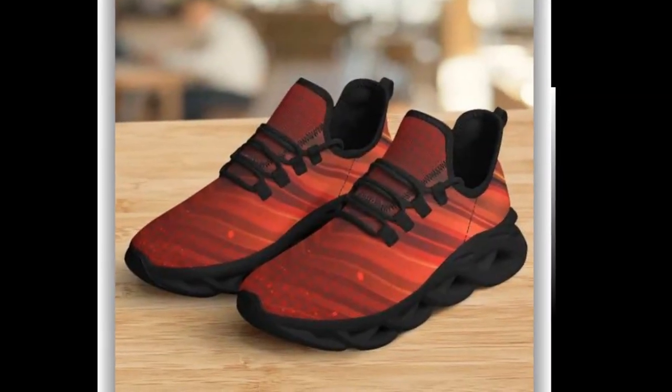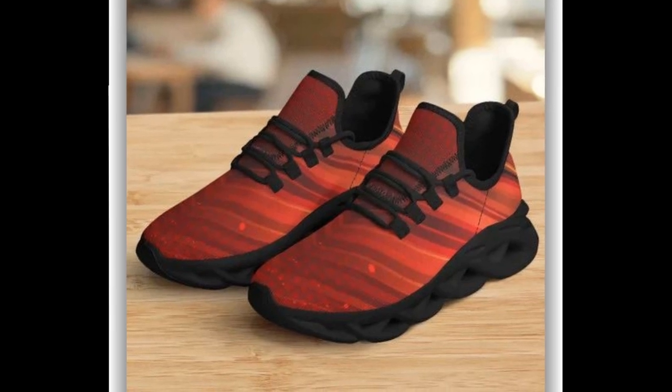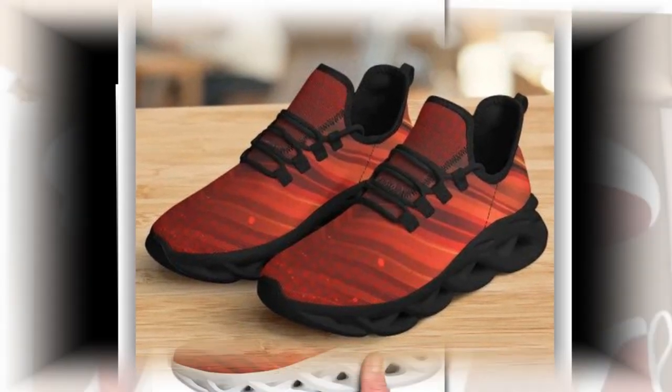Canvas shoes are perfect for summer, combining comfort, breathability, and a touch of retro charm.